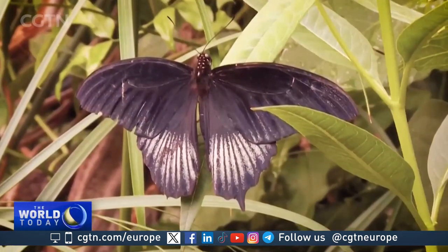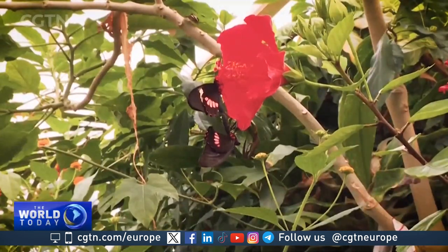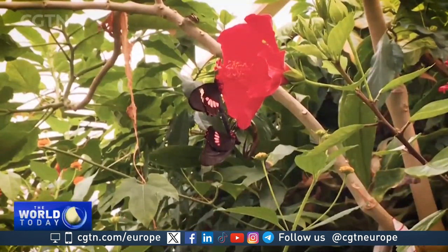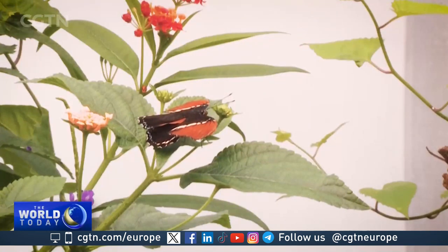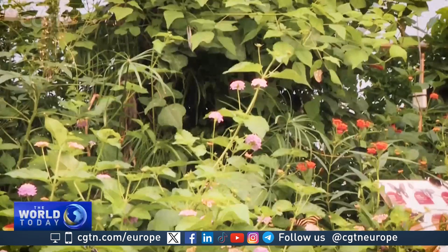Data from volunteers helped produce Butterfly Conservation's latest report. Lead author Richard Fox says its findings are alarming. 80% of species are in decline, and butterflies are no longer present on average in nearly half the areas where they were found 50 years ago.